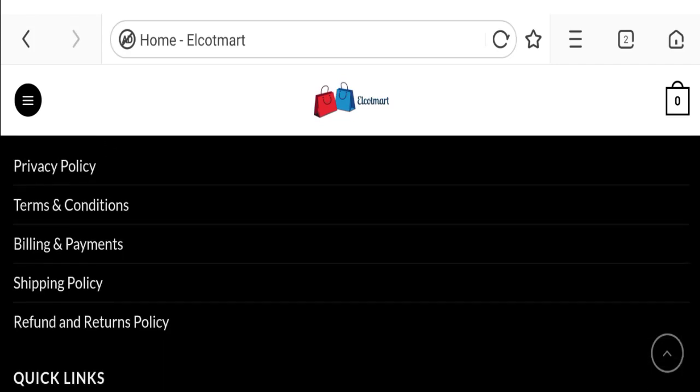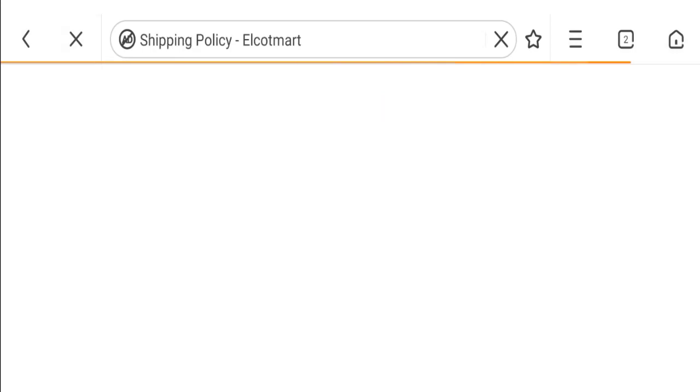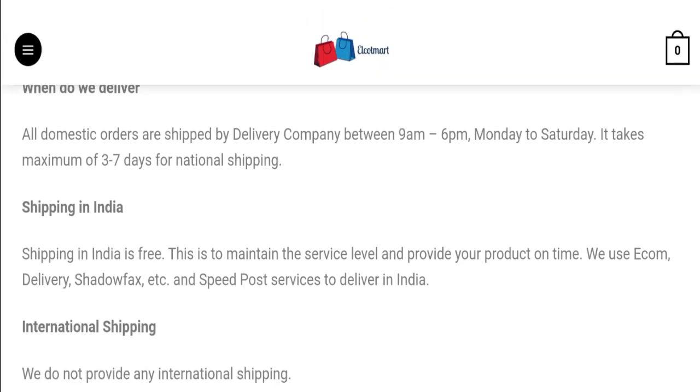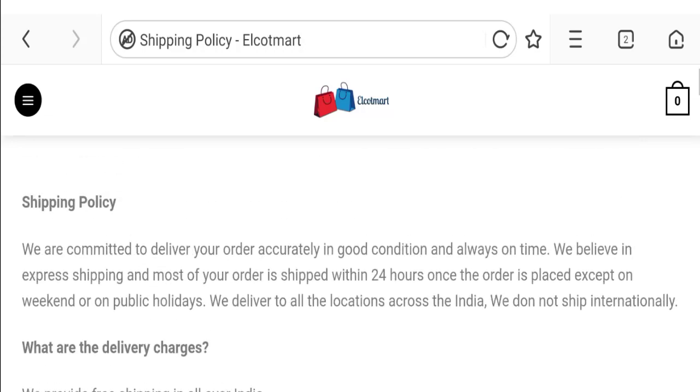Click here to the shipping policy section. You can see they have given that all domestic orders are shipped by a delivery company between 9 AM to 6 PM, Monday to Saturday, and three to seven days for national shipping. So this is the shipping information.